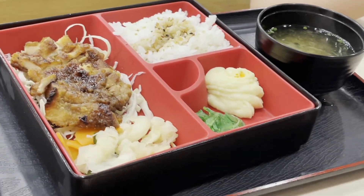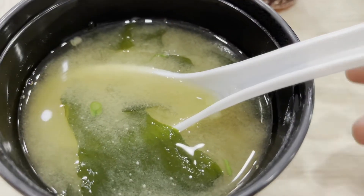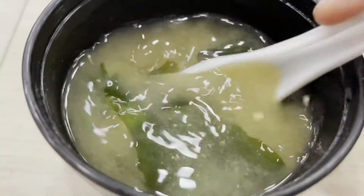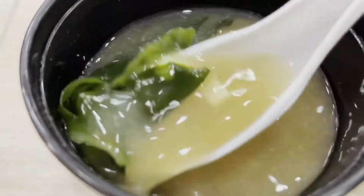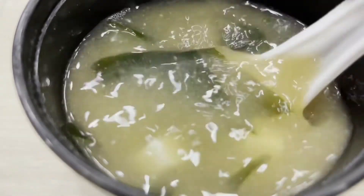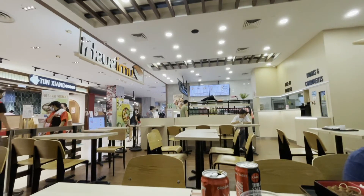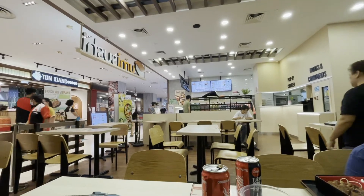The food tastes nice, and we also tried the soup — it's okay, better than other hawker miso soups we've tried before. Overall we are satisfied. The place is clean, service is okay, price is reasonable.